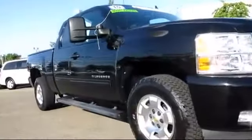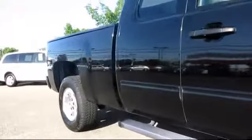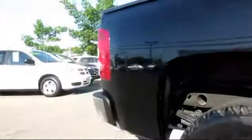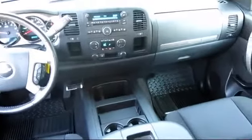It comes equipped with air conditioning, alloy wheels, anti-lock braking, bed liner, Bluetooth wireless, cruise control, custom bumper, daytime running lights, dual front airbags, dual power seats, keyless entry, OnStar, power door locks, power windows, privacy glass, running boards, satellite radio, side airbags, tilt wheel, traction control, and has less than 55,000 miles on the odometer.